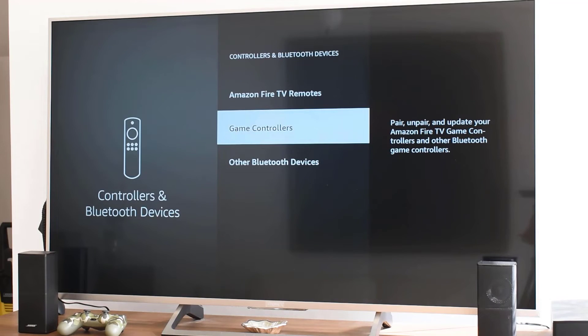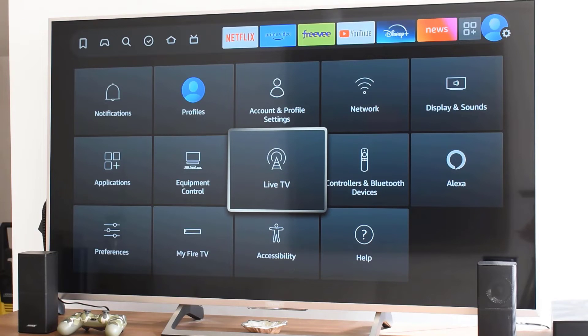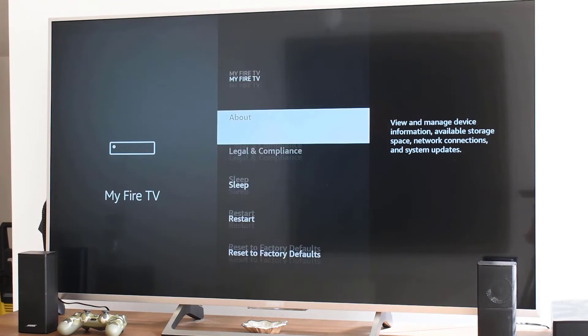If none of these steps work, you might consider a factory reset as a last resort. Remember, this will erase all data on your device. To perform a factory reset, go back to Settings, choose My Fire TV, and select Reset to Factory Defaults.